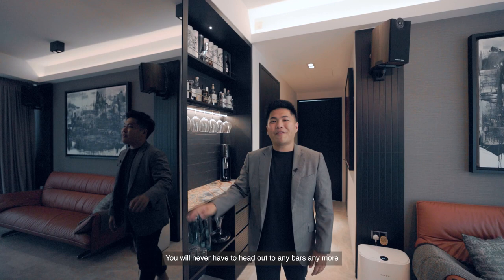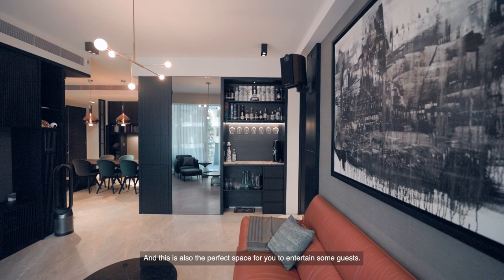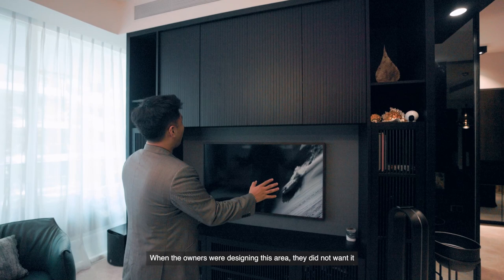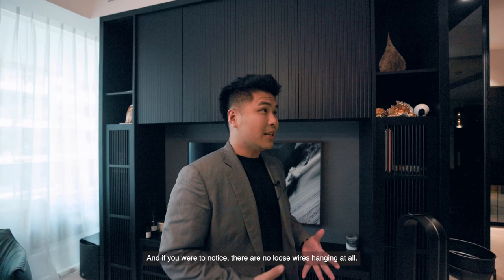You will never have to head out to any bars anymore because there is an open bar right here in the living room, which the owners have converted into shelving spaces for liquor and wine — the perfect space to entertain guests. When the owners were designing this area, they did not want it to look like a TV console but rather their very own art piece. There are plenty of storage spaces with screen doors to allow ventilation for speakers and gadgets, and there are no loose wires hanging at all.